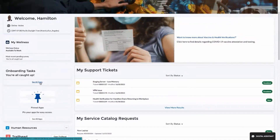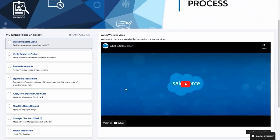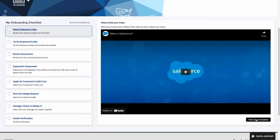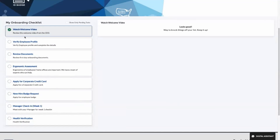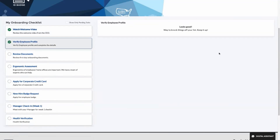It's a single place for Hamilton to track and complete all of his onboarding action items and start his new role. Here Hamilton is greeted by a welcome video from the CEO emphasizing the company culture and values. Next he has to review his employee profile to make sure that he captures anything that may have changed since he accepted the offer.